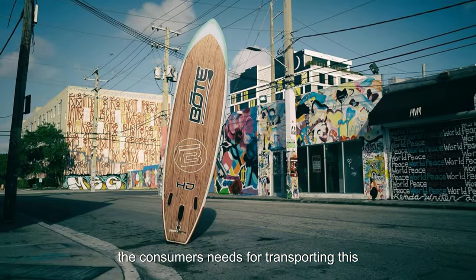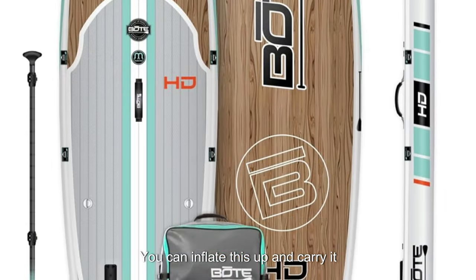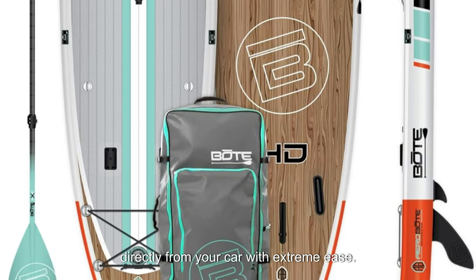Unlike the average SUP, Boat thought about the consumer's needs for transporting this paddle board to the water. Weighing only 30 pounds, you can inflate this SUP and carry it directly from your car with extreme ease.